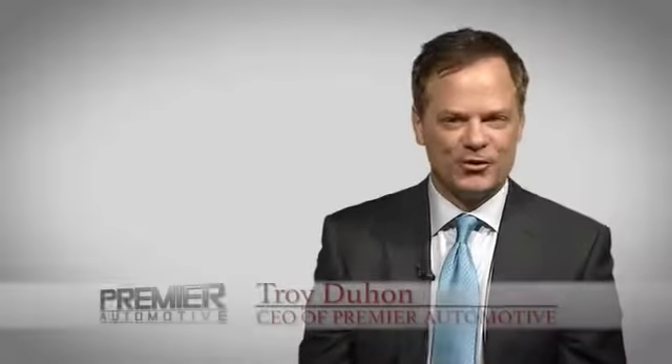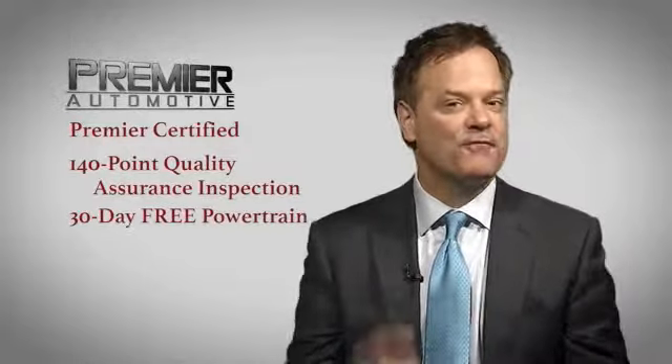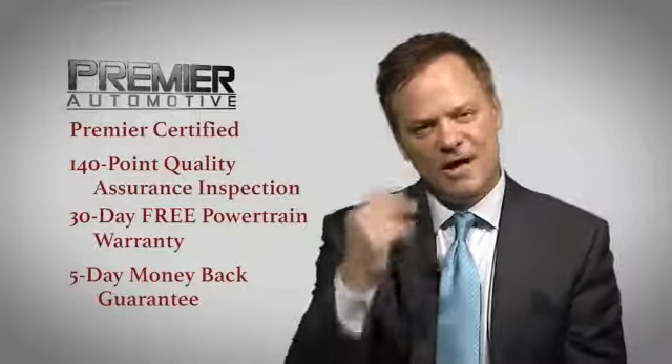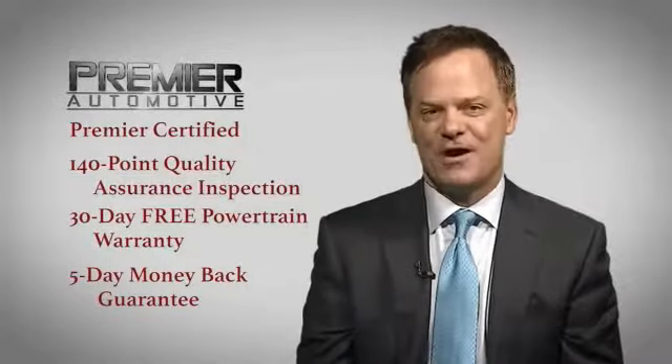Hi, this is Troy Dillon, and thank you for visiting our website today. Here at Premier, we want you to experience the Premier difference. That's why every vehicle we sell has been Premier certified, which includes our 140-point quality assurance inspection, a 30-day free powertrain, and a 5-day money-back guarantee. Come out today and drive your car, as we're putting dreams in driveways.